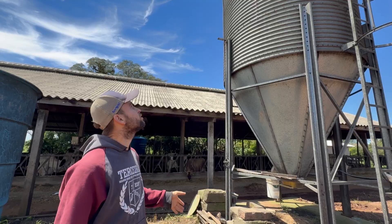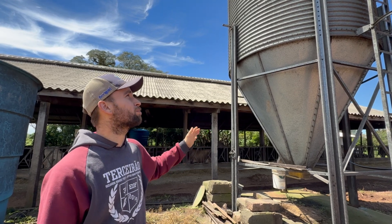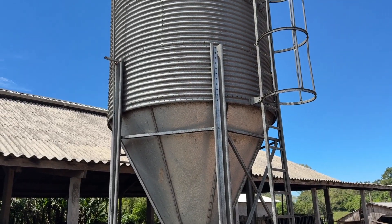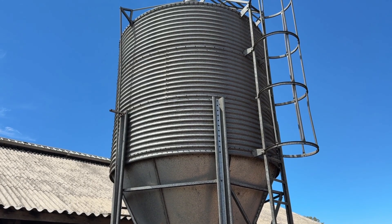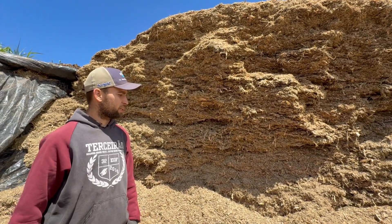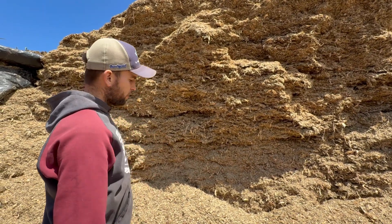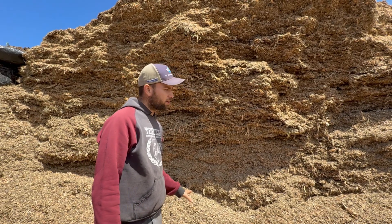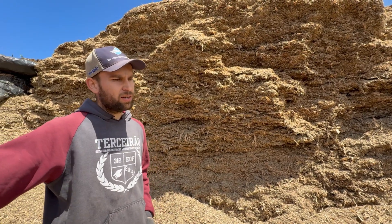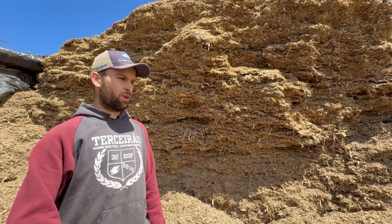This is our 16-ton silo where we store the feed. The special formulation is prepared for the cows and stored here. We calculate the amount needed for the month and consume it all within a month, ensuring freshness and preventing mold, which is detrimental to the cows. This is a bunker silo — the silage in use has been open for three months. We remove it with a loader, always trying not to leave excess loose silage, as exposure to air restarts fermentation and increases temperature, making the diet suboptimal.